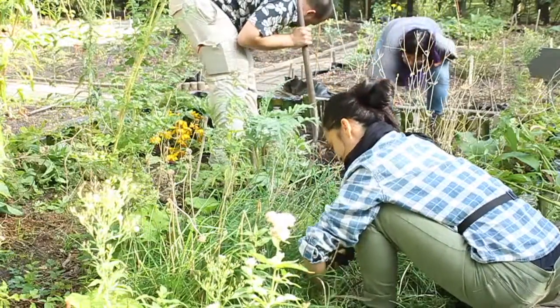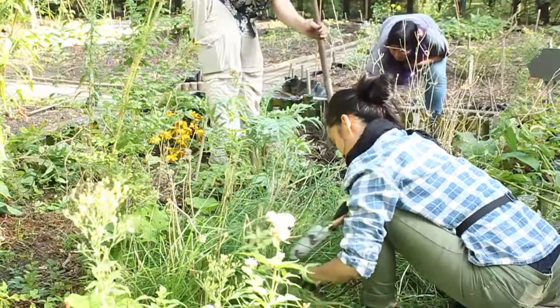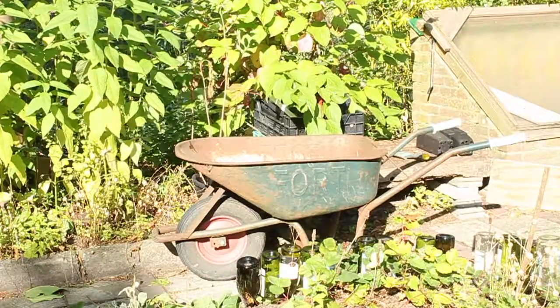This autumn, Sodam Local revisited Laustafink, the educational community garden near Sloterdijk.